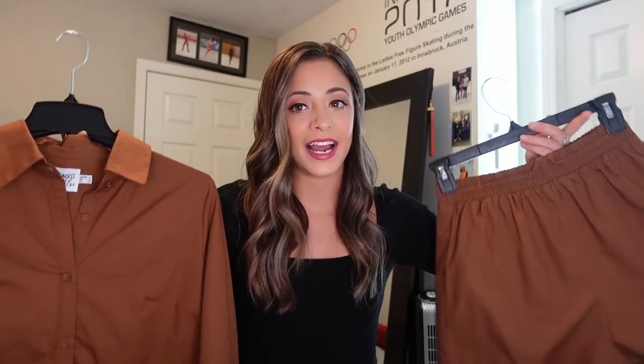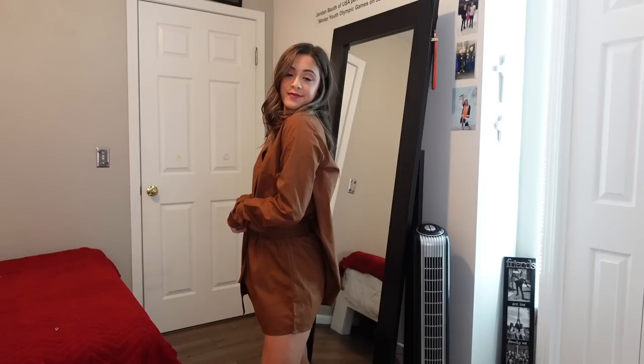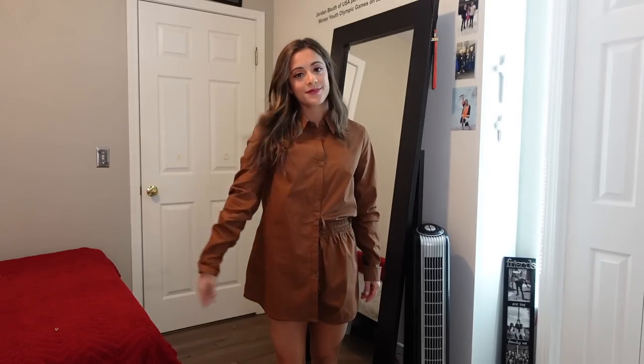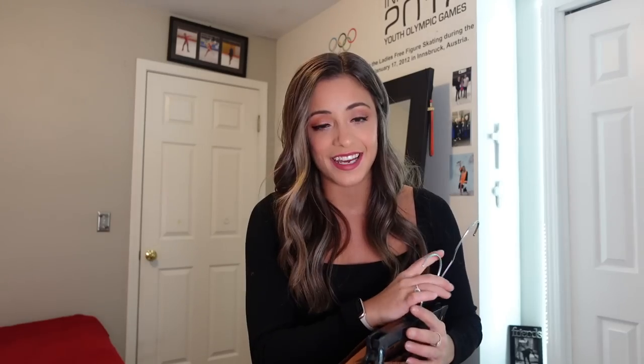The next set is the Chloe set in brown. I know you're probably thinking, Jordan, these are shorts — it's winter, what are you doing? But I'm going to Florida for the month of January for a short contract so I can wear it there. You just can't go wrong with a set — I've gotten so much use out of all the sets I have because you can mix and match. I'm a big fan of brown so I had to pull the trigger on this one.